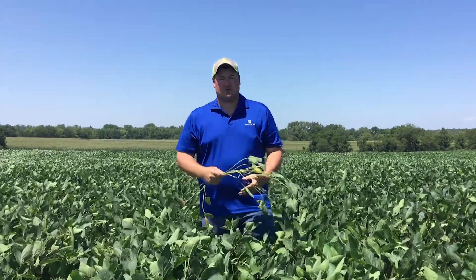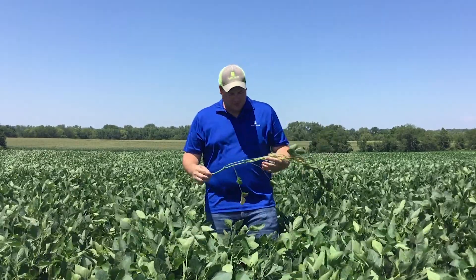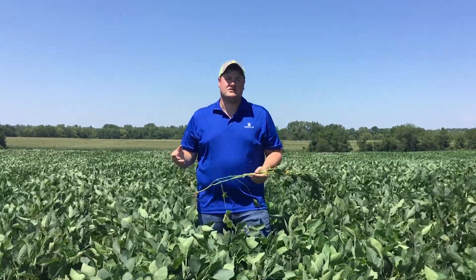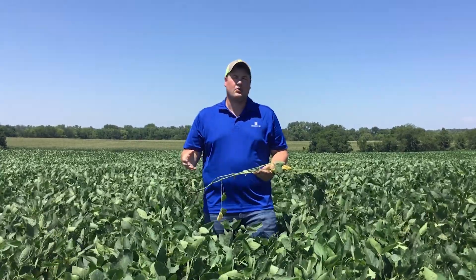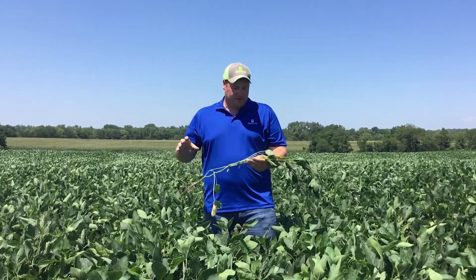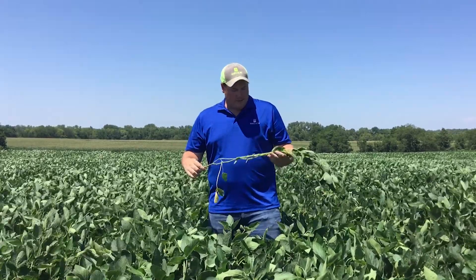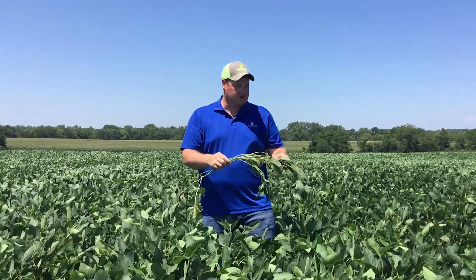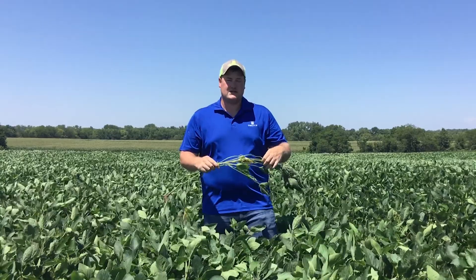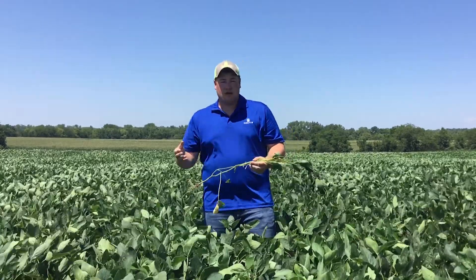I want to get into how to stage your soybeans. When talking about the reproductive stages of soybeans, it all goes off of the flowering activity. R1 is where you have flowers anywhere on the plant — that indicates the first stage of reproduction. R2 is where you have full flowers on the whole plant, looking at all the nodes and growth points where the petioles attach to the stem.